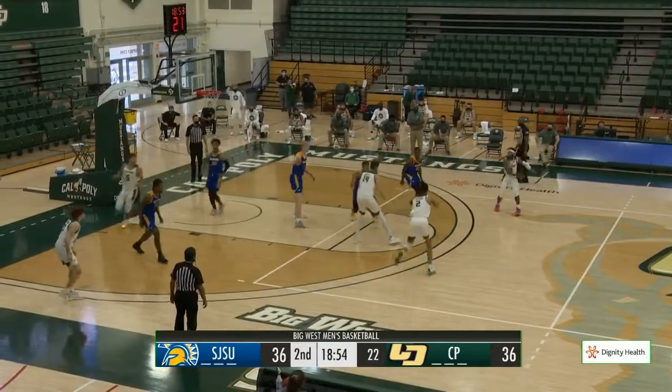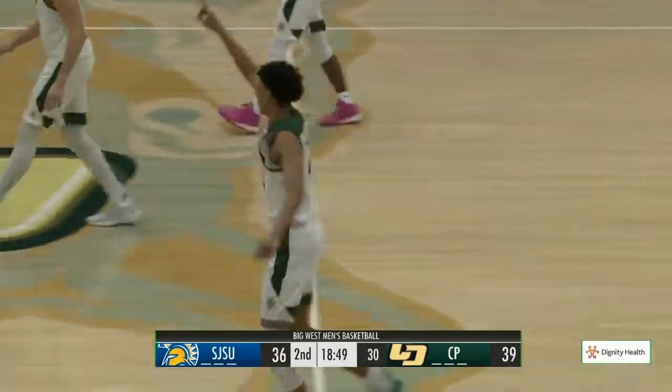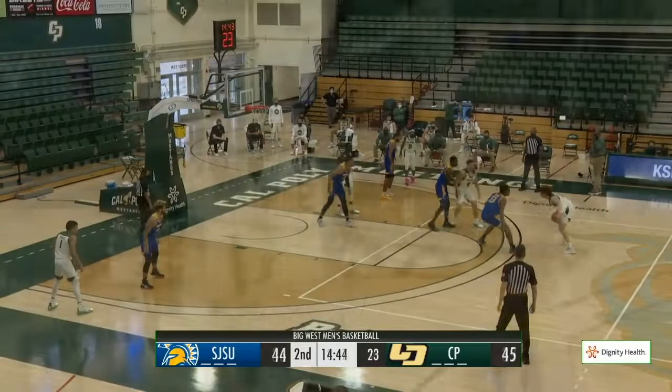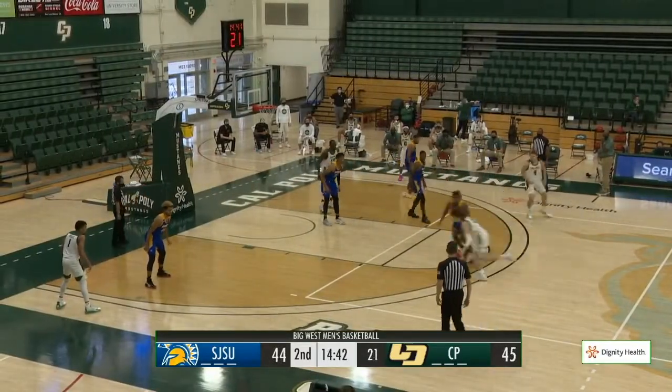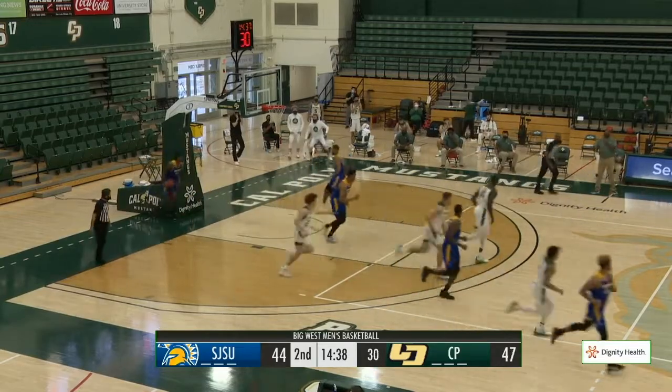Keith Smith making a lot happen on offense for Cal Poly. Second half — Keith Smith swings it to Sanders, open left wing three, good. And the Mustangs have their first lead of the game. Picked up by Seneca Knight, puts the dribble in between his legs, takes a left-hand dribble, down the lane to the rim with the left hand, high off the window and in.